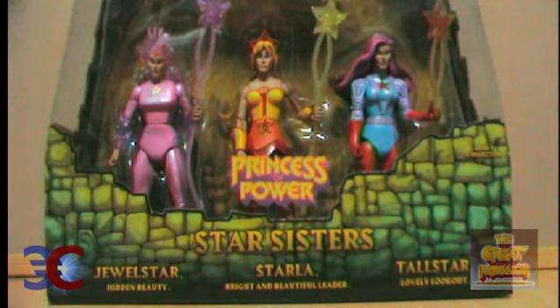Star Sisters — Jewel Star, Hidden Beauty, Star, Bright and Beautiful Leader, Tall Star, and Lovely Lookout — were released in January 2012 in the Masters of the Universe Classics line.